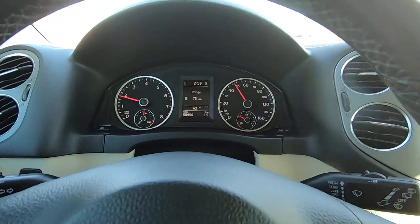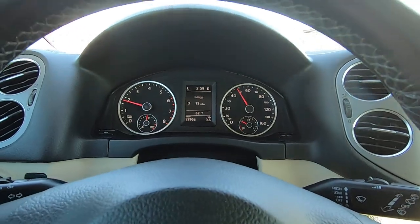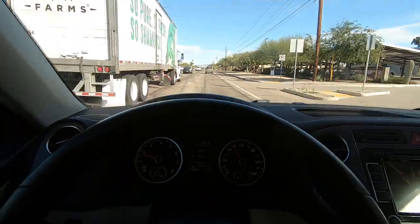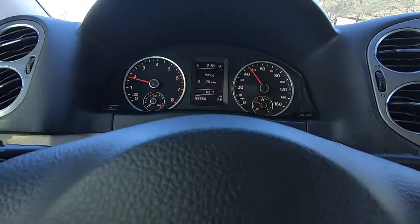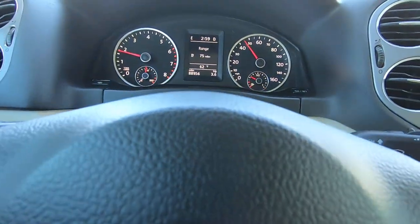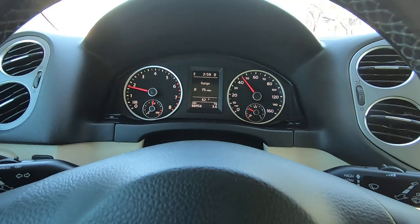17 minutes and 38 seconds is our limit — for some reason YouTube just arbitrarily set that number. At that point, which is coming up in about 30 seconds, this will just cut off.